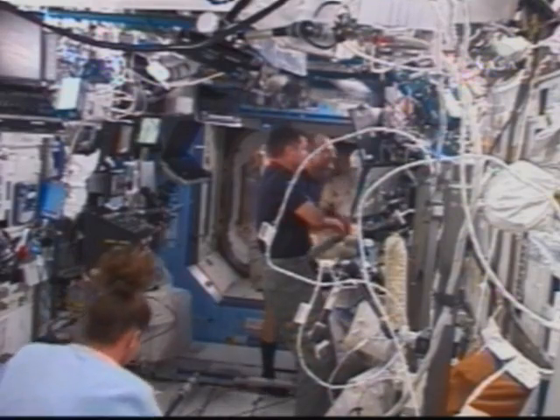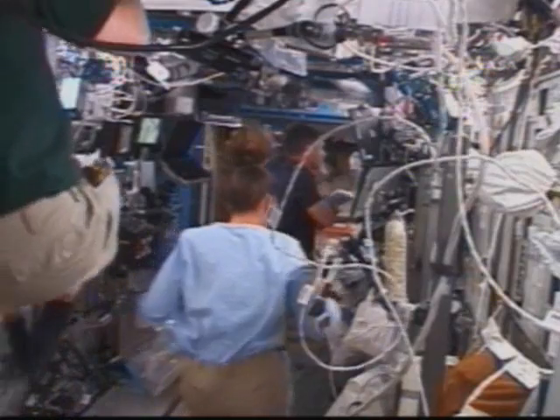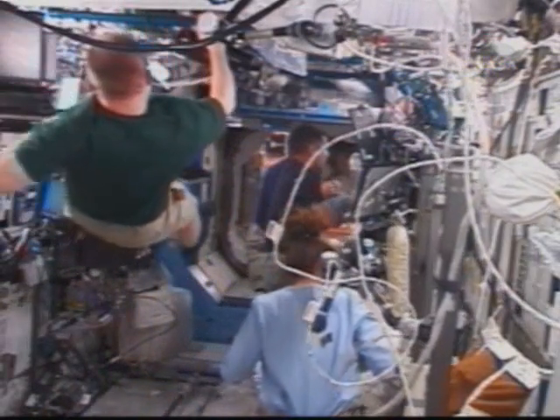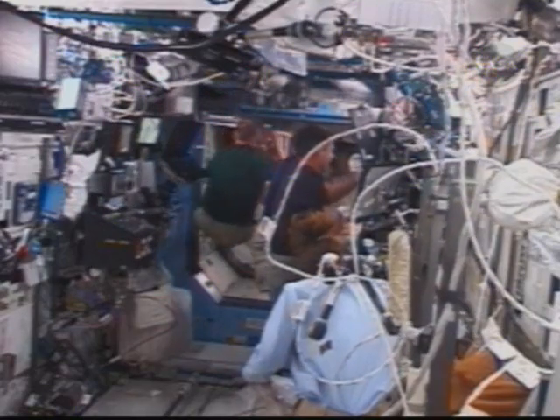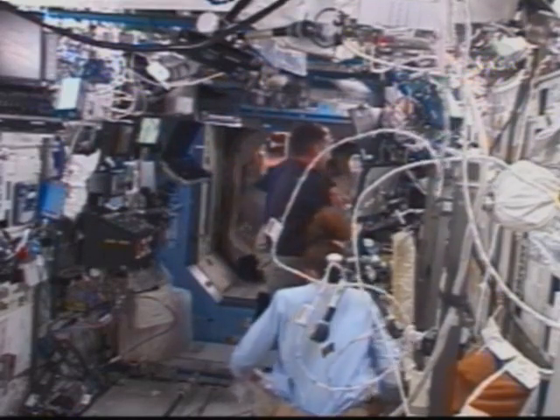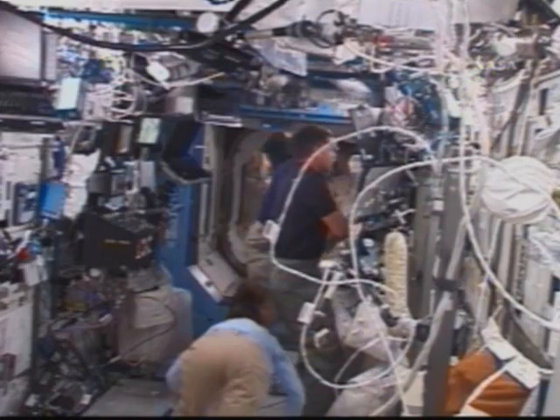First one is: can you confirm that three PGT batteries — that's items 6, 15, and 20 — went into the MO2 bag? That's affirmative. We took the PGT batteries out of the PGTs, and they are in the MO2 bag.